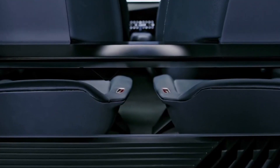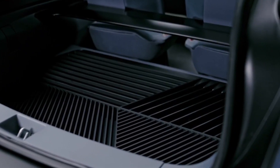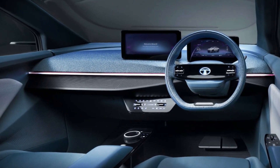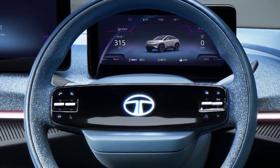Inside the car, we'll find a minimalist eco-friendly interior, featuring a simple dashboard with straight lines and ambient lighting, a large 12-inch touchscreen infotainment display, a 10-inch digital driver cockpit, as well as a modern leather steering wheel with haptic buttons.